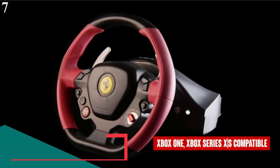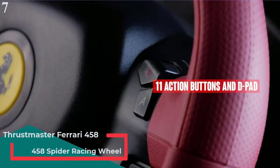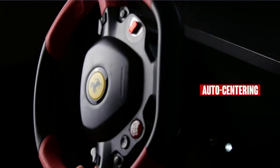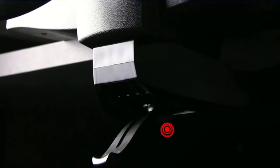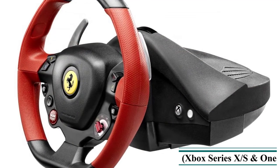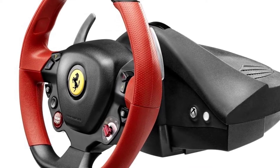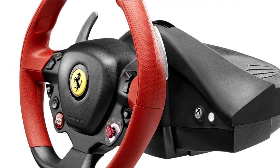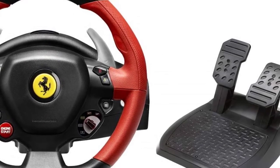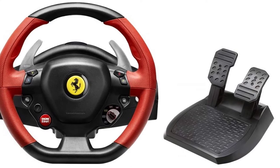Number 7 is the Thrustmaster Ferrari 458 Spider Racing Wheel. It features an optimized bungee cord mechanism for linear resistance — no matter the rotation angle — giving more comfortable and intuitive control, along with automatic wheel re-centering and a 240-degree rotation angle. Steering sensitivity is customizable for enhanced precision in all racing games. It includes two 100% metal paddle shifters, a large adjustable pedal set with two pedals and wide foot rest, a brake pedal with progressive resistance, and adjustable inclination for each pedal.